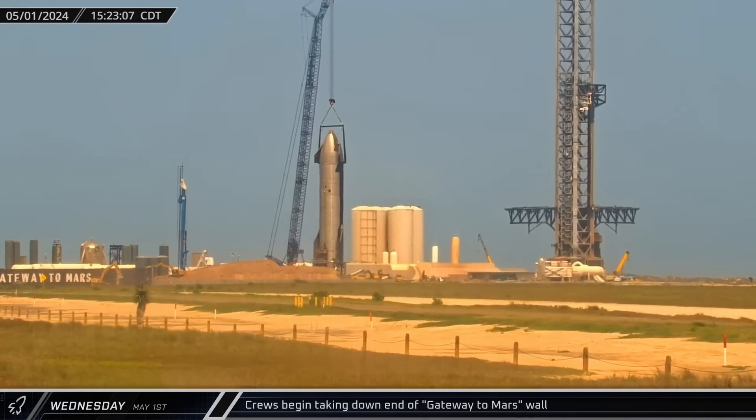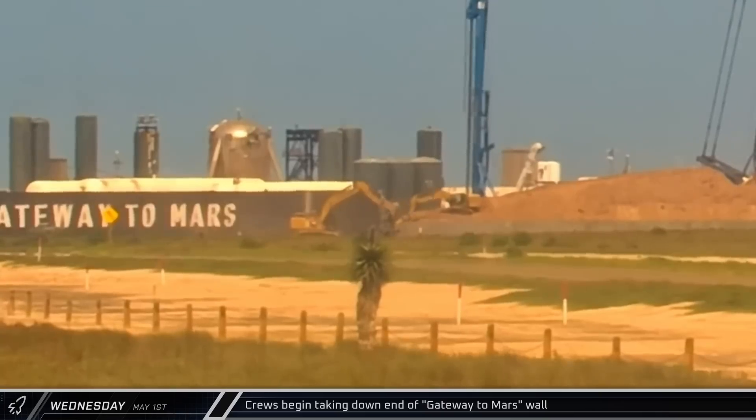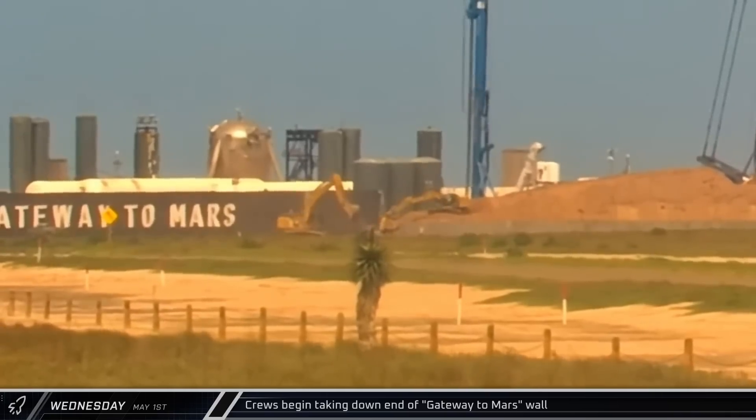With launch pad construction now getting underway, a temporary access road has been laid across the wetlands from Highway 4 to the eastern end of the Gateway to Mars wall. To accommodate the new access route, workers began tearing down the end of the wall to create a new side entrance.